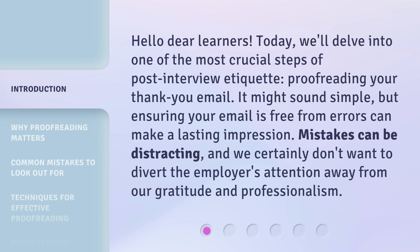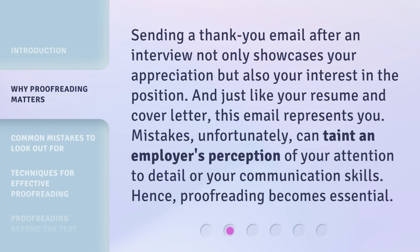It might sound simple, but ensuring your email is free from errors can make a lasting impression. Mistakes can be distracting, and we certainly don't want to divert the employer's attention away from our gratitude and professionalism. Sending a thank you email after an interview showcases your appreciation and your interest in the position. And just like your resume and cover letter, this email represents you. Mistakes, unfortunately, can taint an employer's perception of your attention to detail or your communication skills. Hence, proofreading becomes essential.